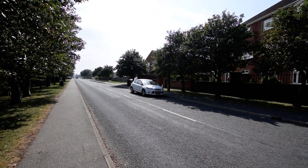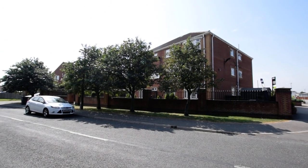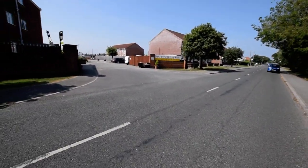So here we are at the Anchorage Lodge. This is the main part of the building where the apartments are. This is the road in front and I'm just going to cross over.